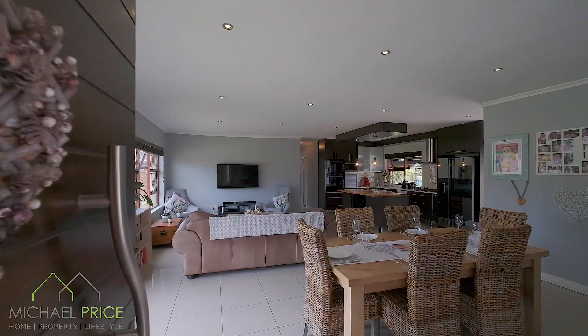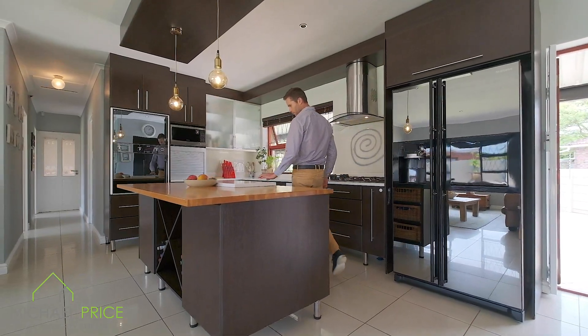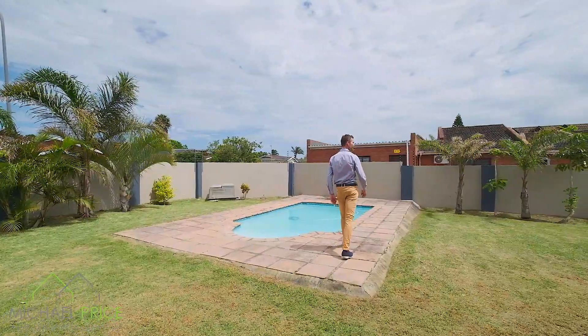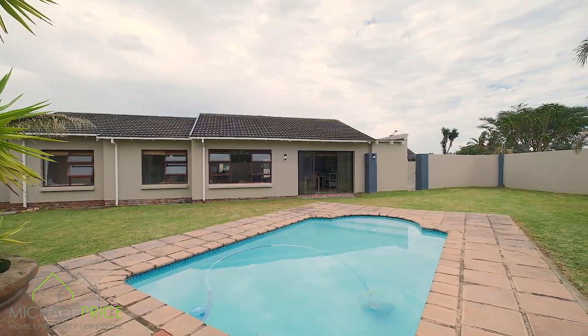When you walk through the front door you're welcomed by the inviting open plan lounge and chic modern kitchen. This amazing family area leads out through sliding doors to the spacious garden and sparkling pool area with plenty of space for your kids to play.